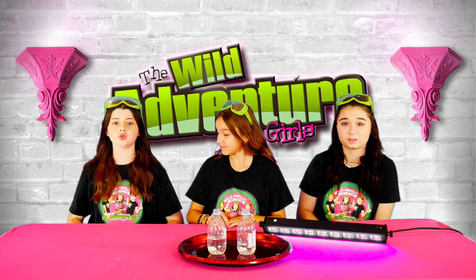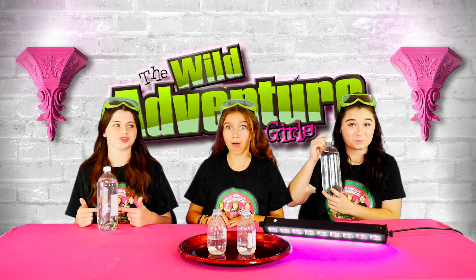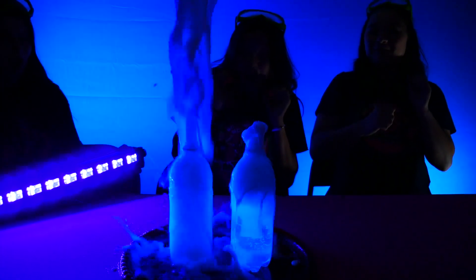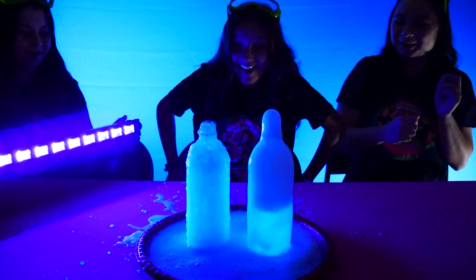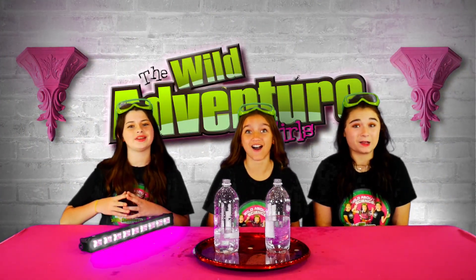Now for round two, we're going to do it with these super tall tonic water bottles. Okay girls, are you ready? Three, two, one! Whoa! Wow! Look at the bubbles! That was awesome!